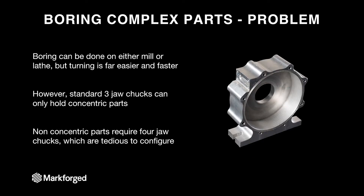Another interesting use case is boring complex parts. Boring is a very complex process, generally done in a mill or a lathe. If the part is concentric, it's generally done in a lathe because lathes are more precise — you're actually spinning the part — and it's easier to set the diameter more precisely. You can bore parts on CNC mills, but the process usually involves careful workholding, a lot of careful indexing, setting a boring tool to a very precise diameter, and then doing the actual bore. So it's multi-step and it takes a ton of time.